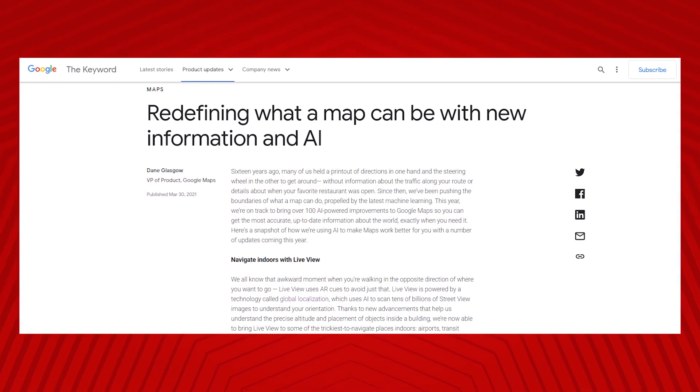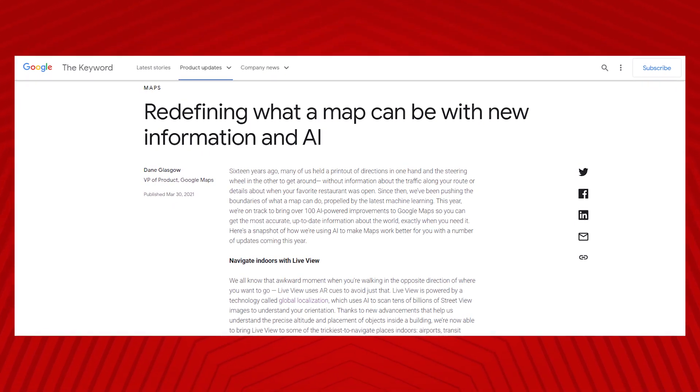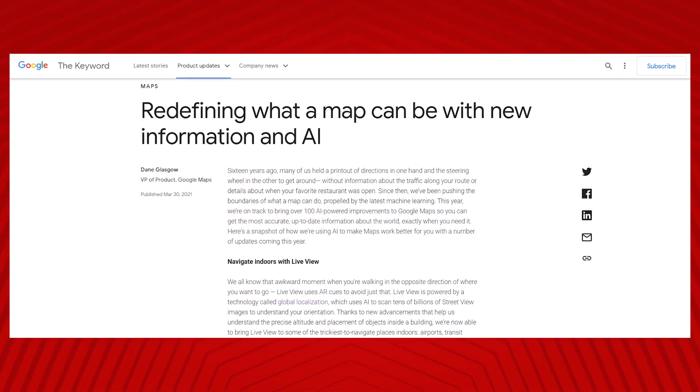Google's new eco-friendly routes launched in the US on Android and iOS later this year, with a global expansion plan to arrive at some point.